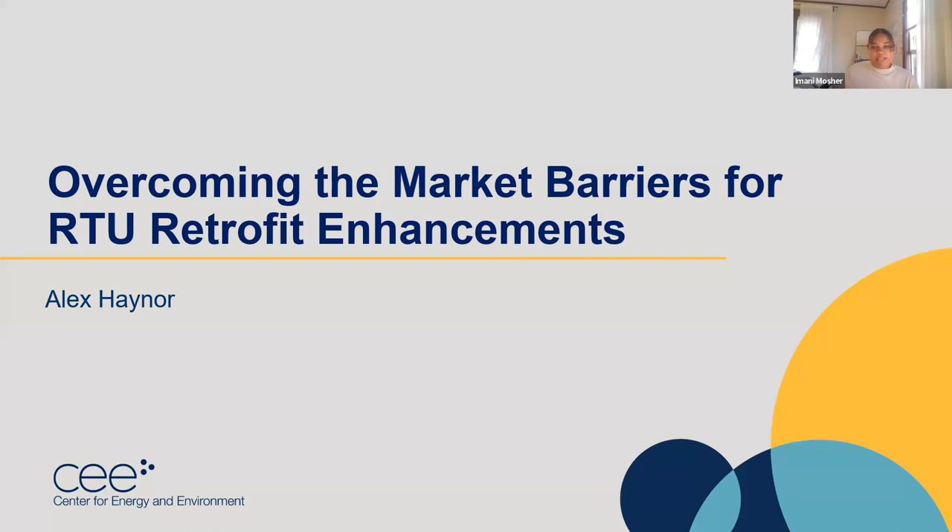We are so grateful to have him here with us today. Alex is going to give us a presentation and afterward it's very much meant to be a conversation. We've saved plenty of time for discussion, so feel free to leave your questions in the chat — that's where our discussion will begin. I will hand it off to Alex to get started.